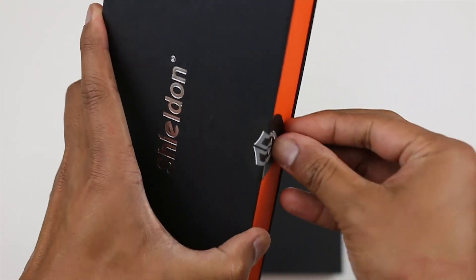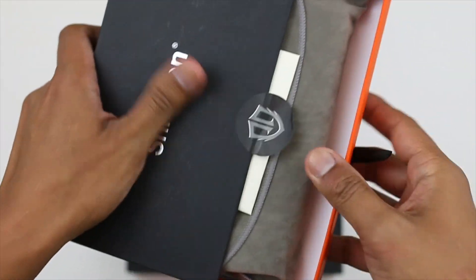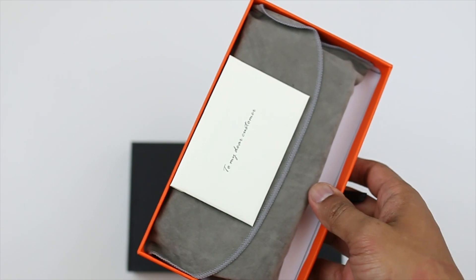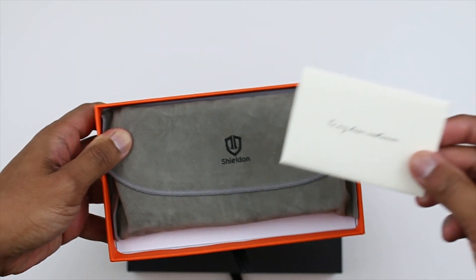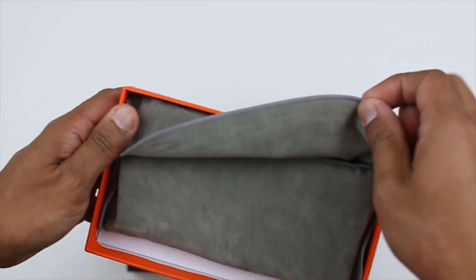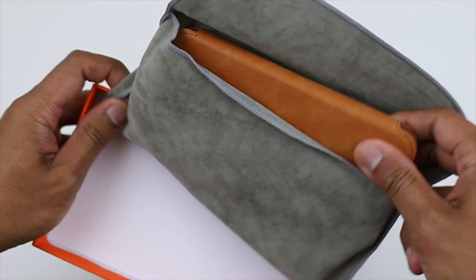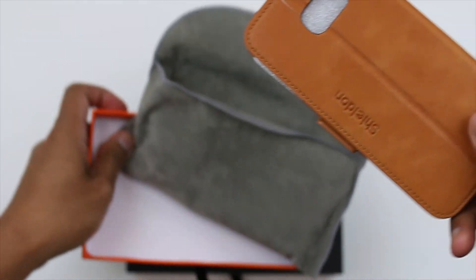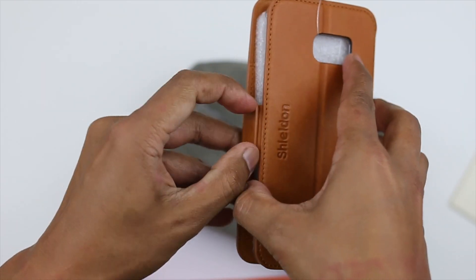So this is the brown color — the cognac brown. You can see it's sealed properly, you've got that nice thank you card from the company. Here is what the brown leather looks like — it looks nice guys.